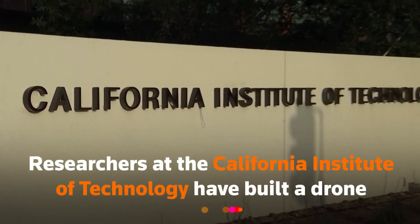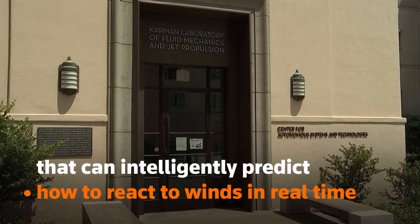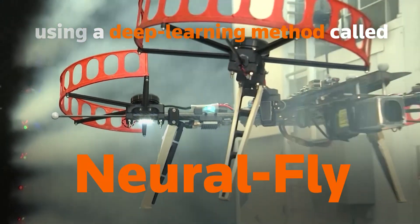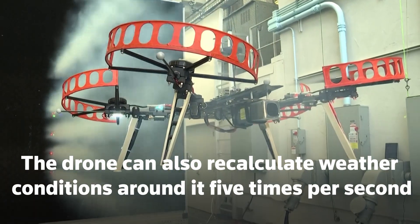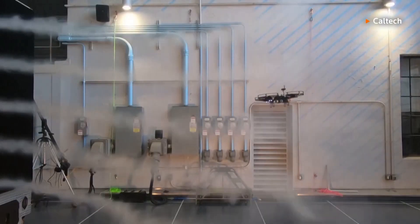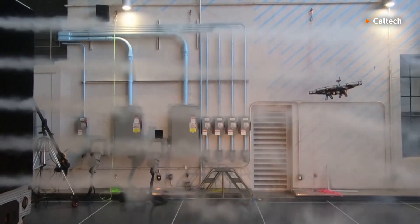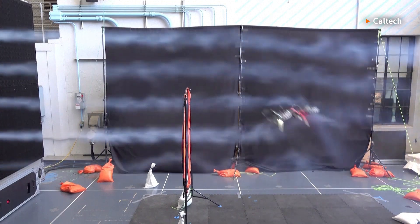Researchers at the California Institute of Technology have built a drone that can intelligently predict how to react to winds in real time using a deep learning method called Neural Fly. The five pound drone can also recalculate weather conditions around it five times per second and adapt its path accordingly. During a demonstration, the drone was put up against a custom made simulator that uses 1,200 fans to create almost gale force winds.